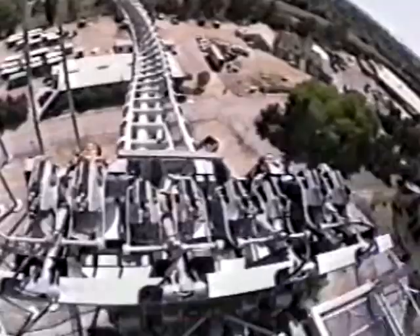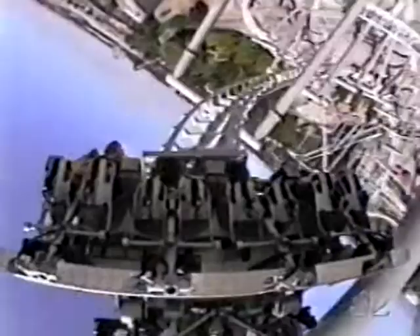Until now, this has never been done. Flying, face down, arms free, on the world's newest roller coaster.